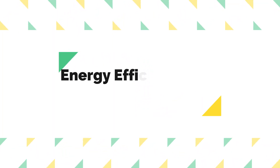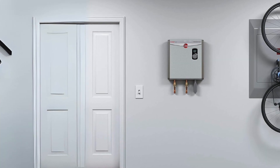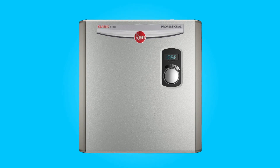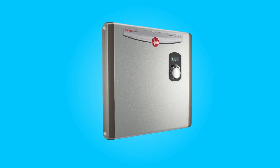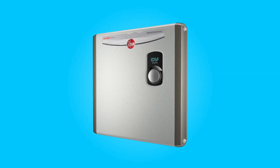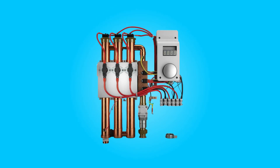Number 7: Energy efficiency and cost savings. Rheem's self-modulating technology not only ensures that the unit operates efficiently, but can also save you up to 50% on your water heating bill. By only using power when hot water is needed, it eliminates the standby energy losses that traditional tank water heaters experience, resulting in reduced energy consumption and long-term cost savings.